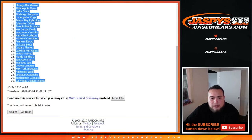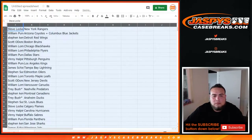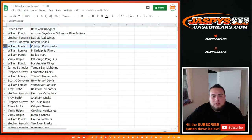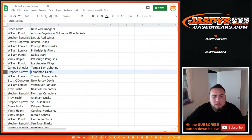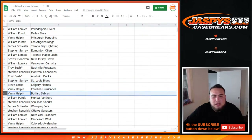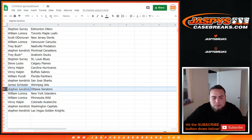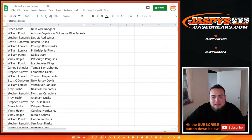Steve got the Rangers. William P with the Yotes/Blue Jackets combo. Steven K has Detroit. Scott with the Bruins. William L with the Hawks/Flyers. William P with the Stars. Vinnie with the Pittsburgh Penguins. William P you have the Kings. James with the Lightning. SKS with the Oilers. William L with the Leafs. Scott with the Devils. William L with the Canucks. Trey Las Balmojo gets the Predators. Steven K with the Canadians. Trey Las Balmojo with the Ducks. SKS with the Blues. Steve Lock with the Flames. Vinnie with the Hurricanes and Sabres. William with the Panthers. Steven K with the Sharks. James with the Jets. Steven K with the Senators. William with the Islanders and Wild. Vinnie with the Avalanche. Steven K with the Capitals and Golden Knights.